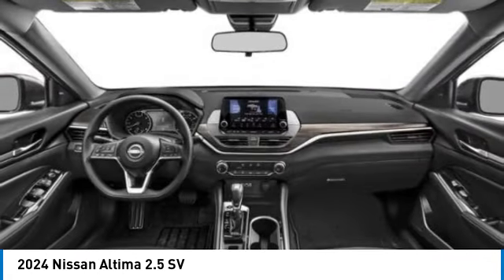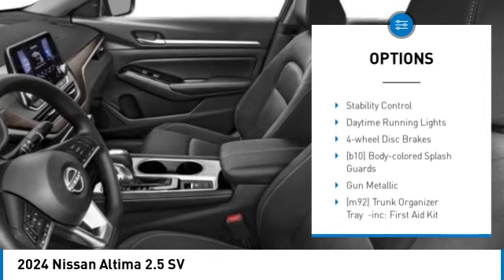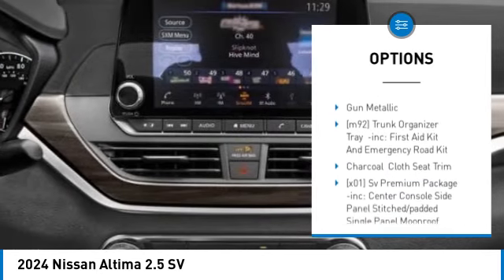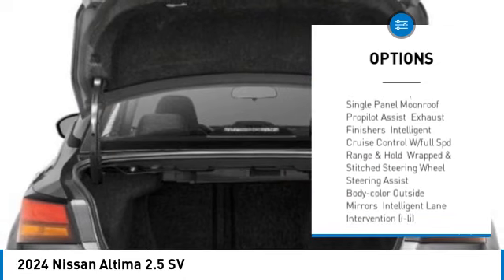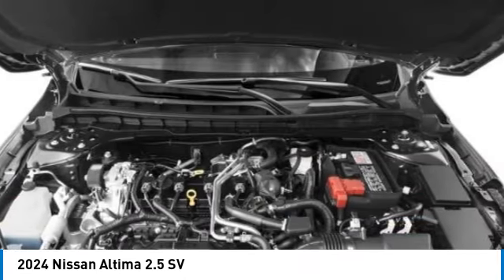Here are some of this vehicle's great options: tire pressure monitor, blind spot monitor, all-wheel drive, aluminum wheels, remote engine start, brake assist, traction control, stability control, daytime running lights, and 4-wheel disc brakes.